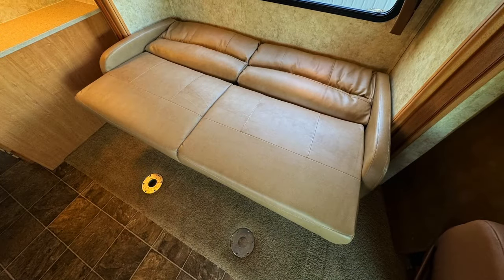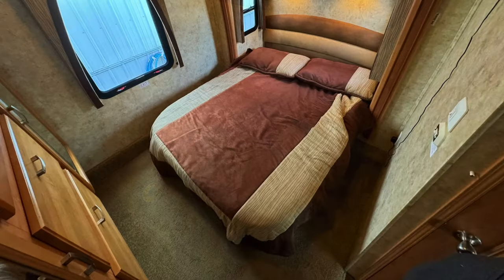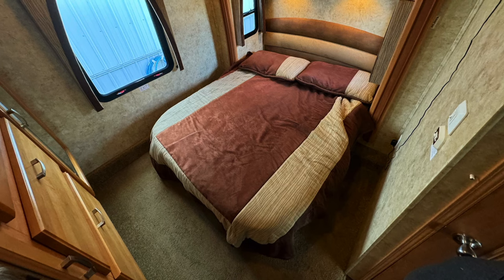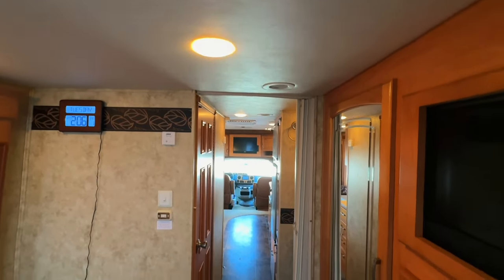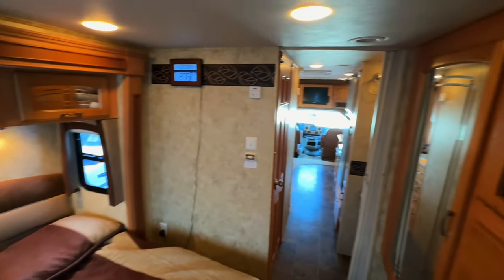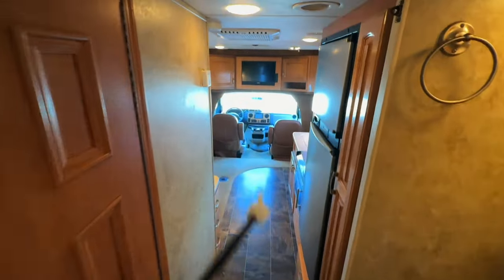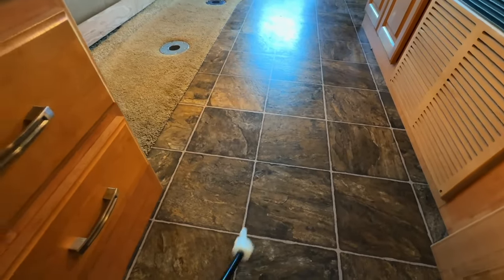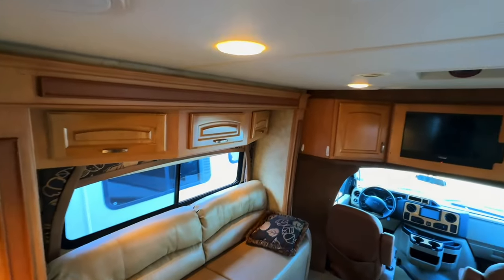The jackknife sofa bed measures approximately 64 inches north-south (front-to-back) and 42 inches east-west (side-to-side). The mattress measures approximately 60 inches north-south and 75 inches east-west. Standing in the back of the motorhome, there's about 77 inches of headroom throughout the coach. There is a tiny little gash on the linoleum and another small spot nearby — not something you're going to notice for the most part, but they are there.